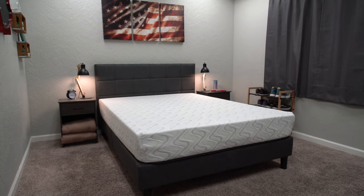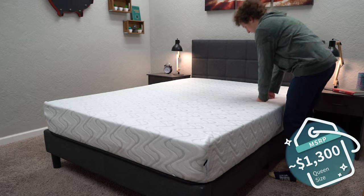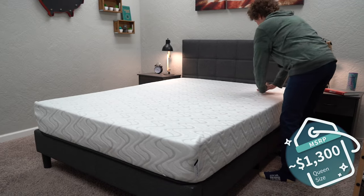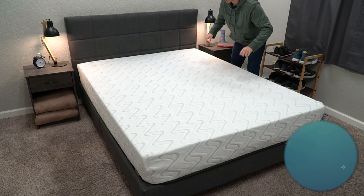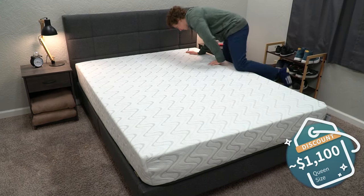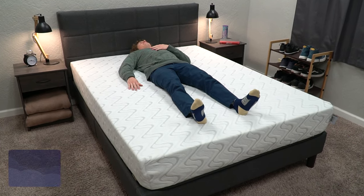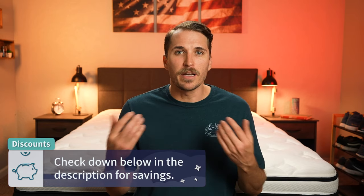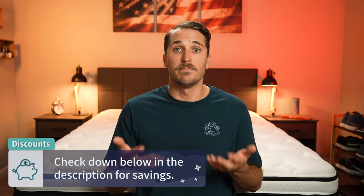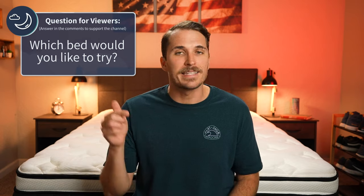The Quail is not bad on price either, especially considering the quality. A queen size usually retails for around the $1,300 mark, but after discount — I'm filming around a big sale for Nest Bedding — you're looking at a little upward of $1,100. That pricing could change, so check the description box to see whatever's current. That pretty much sums up this Nest Bedding buyer's guide. Which one of these Nest mattresses would you ultimately prefer and why? Write us down below in the comments.